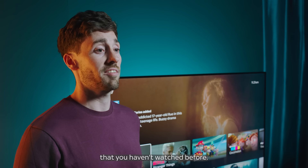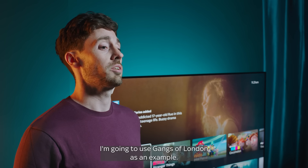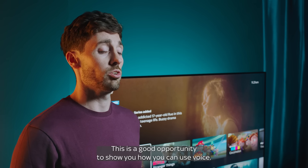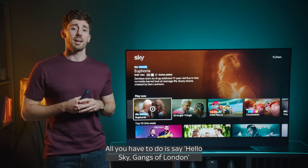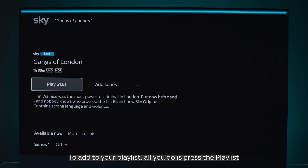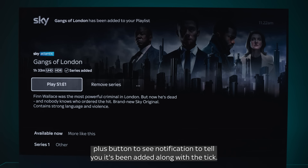Now let's look at adding something to your Playlist that you haven't watched before. I'm going to use Gangs of London as an example. This is a good opportunity to show you how you can use voice. All you have to do is say "Hello Sky, Gangs of London" and all series available on your Sky Glass TV will pop up. To add to your Playlist, all you do is press the Playlist Plus button. You'll see a notification to tell you it's been added along with a tick.